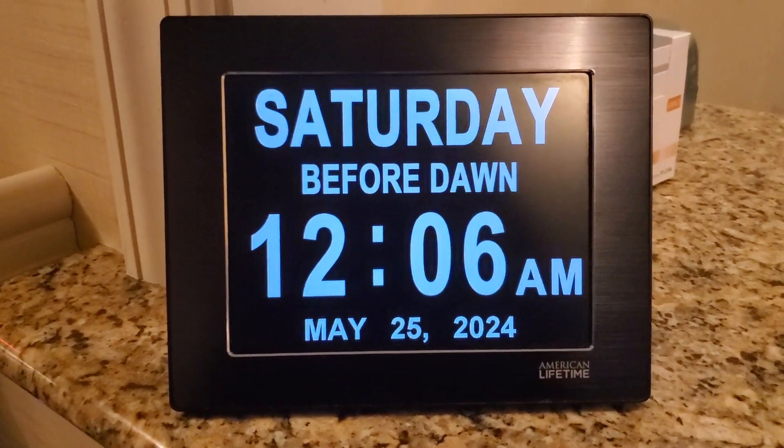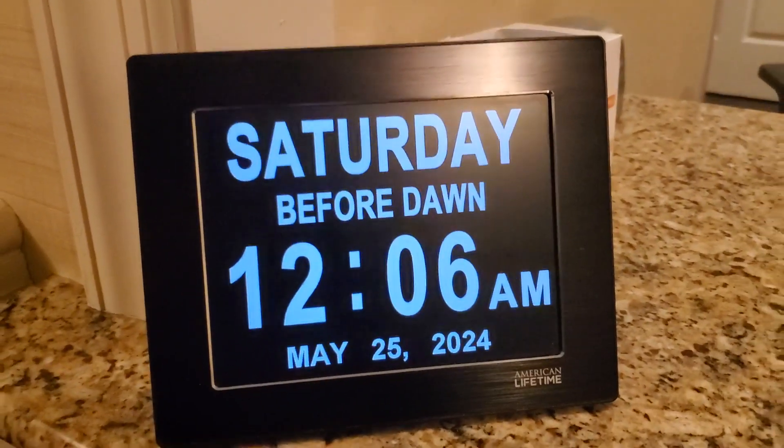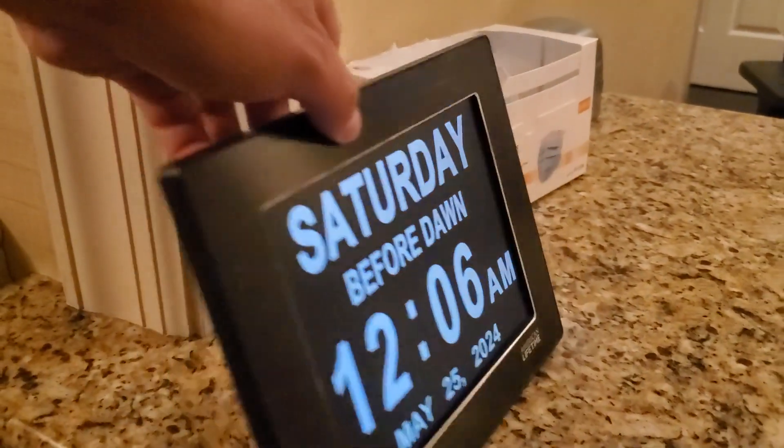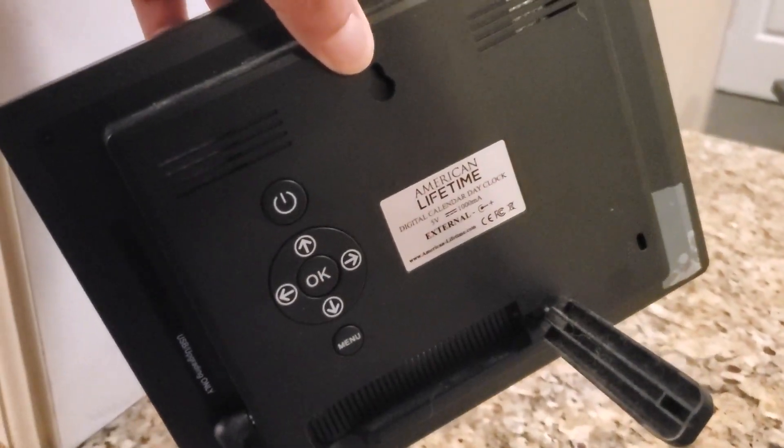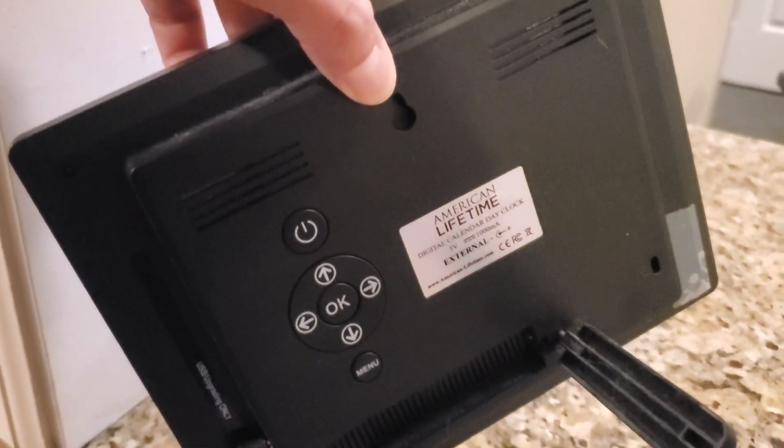Such a cute clock. It's very lightweight. In the back you can see the settings: up, down, power, and menu.